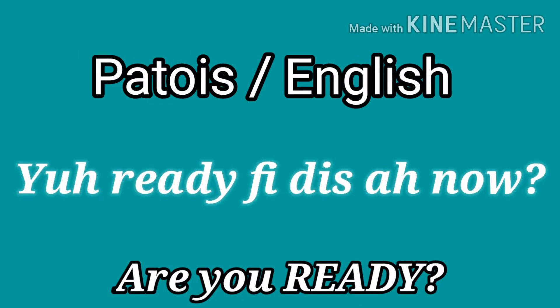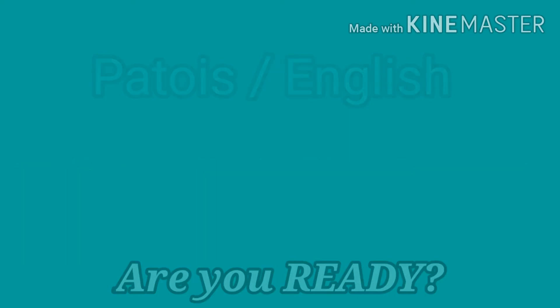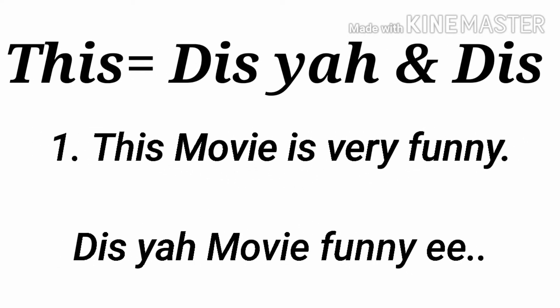All right, let's go into the video. This — this movie is very funny. This movie is funny.